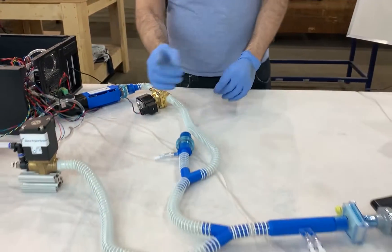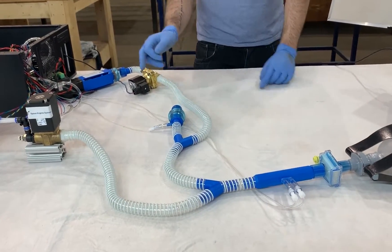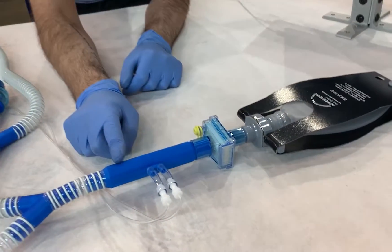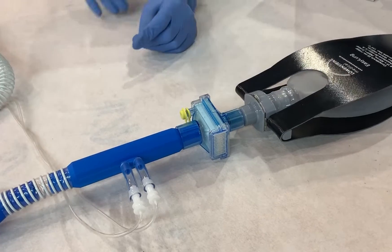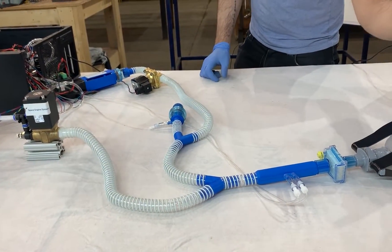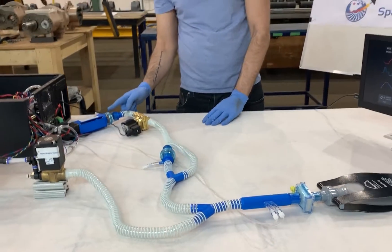During inhalation, the metering valve opens, the exhalation valve closes, and air flows to the patient through our flow meter, through our filter, and into the patient. During exhalation, the metering valve closes, the exhaust valve opens, and flow goes back through our filter, through our flow meter, and then exhausts out through our PEEP valve.